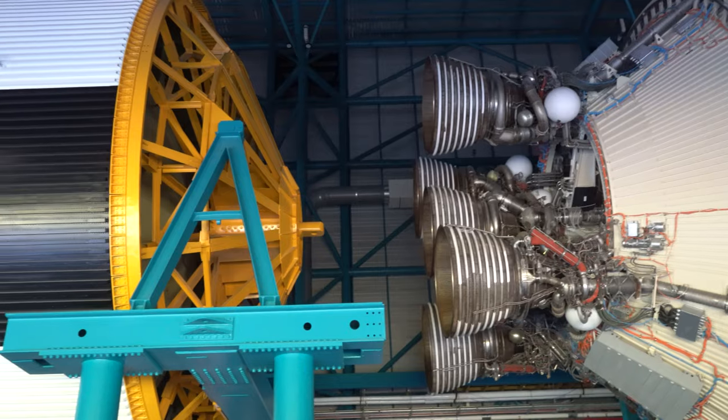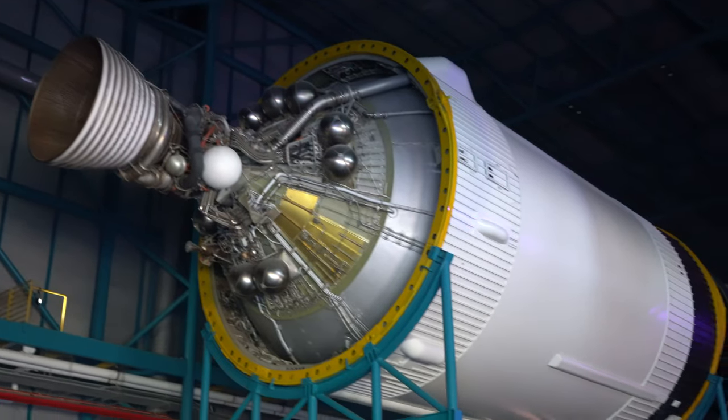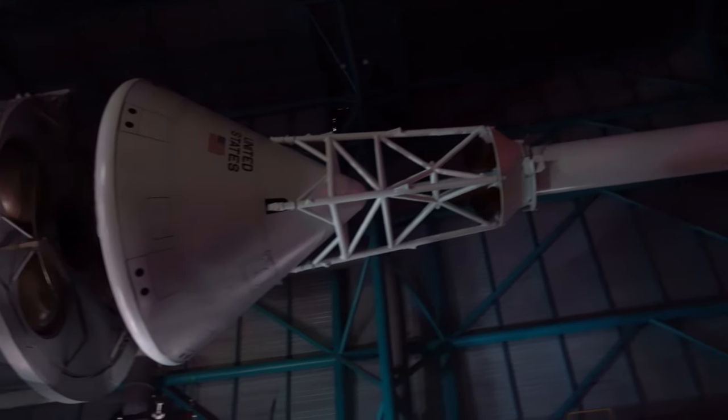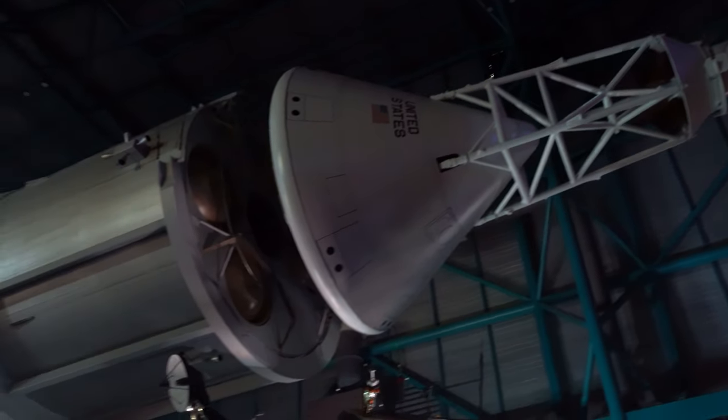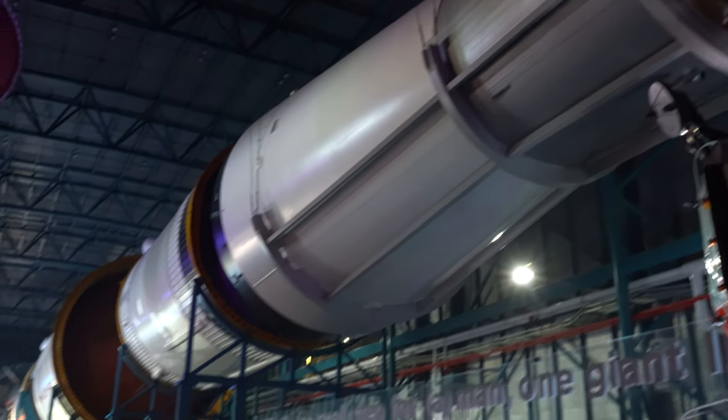All three main stages, as well as the upper command module, are presented. This is a beautifully restored Saturn V. For years, this particular booster was outside in the Florida weather.